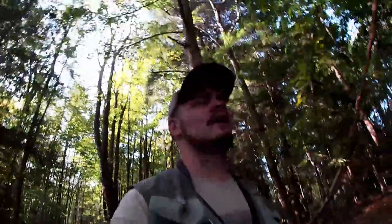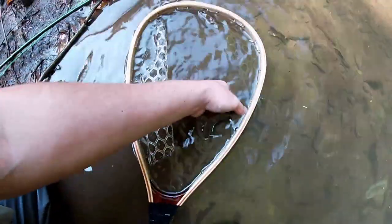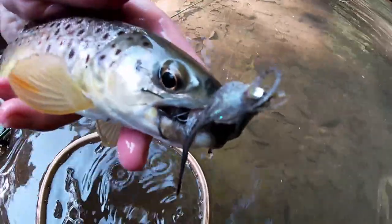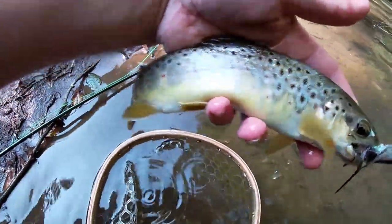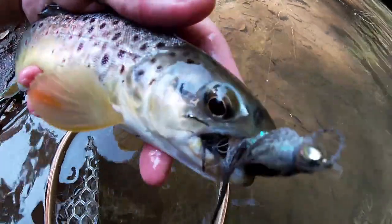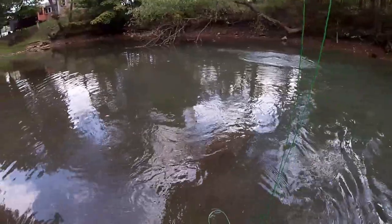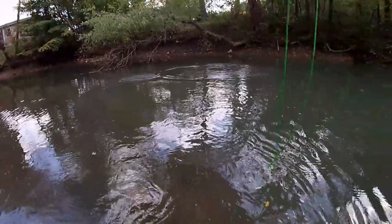Got another one here. It's getting kind of later in the day now, probably around 11. This fish just crushed the streamer — I didn't even have time to get the camera on before he was on. So let's get this hook out of him and get a good look. All right, we're hooked into a good one here. I watched it come up and take the streamer.